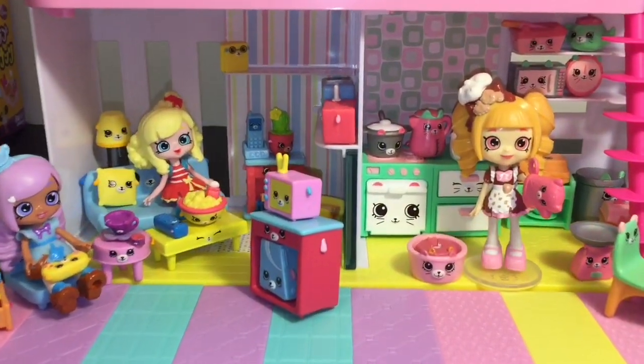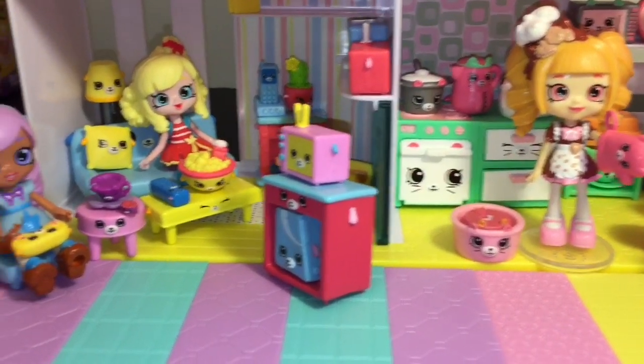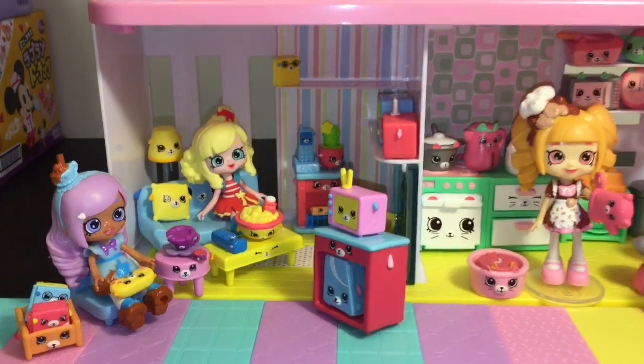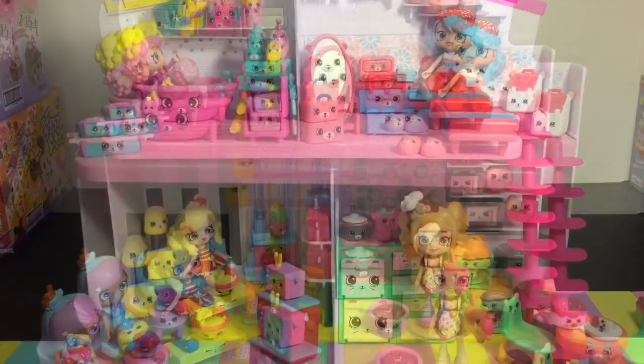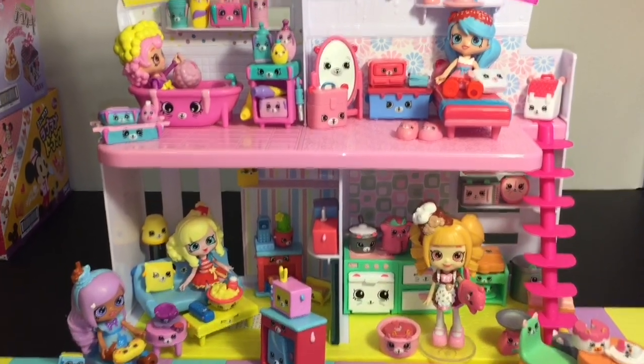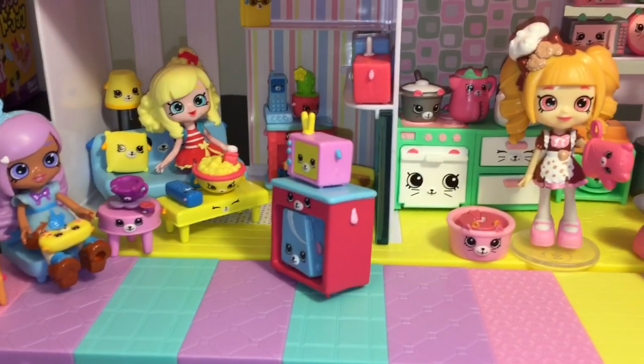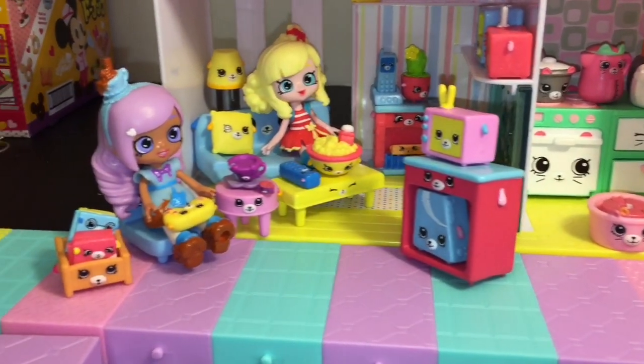So there you have all our little additions to the Happy Places Happy Home. I'm glad Kirsty has joined our little family here. Don't forget to like and subscribe for more of my videos. As always, I want to thank you guys so so much for watching, and until next time — friends, bye!